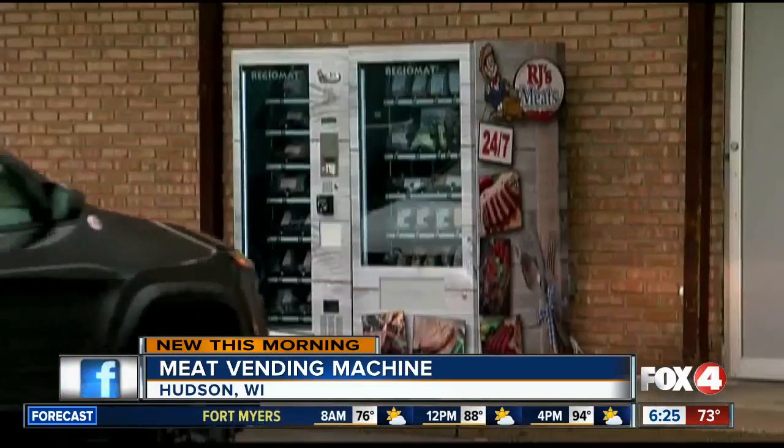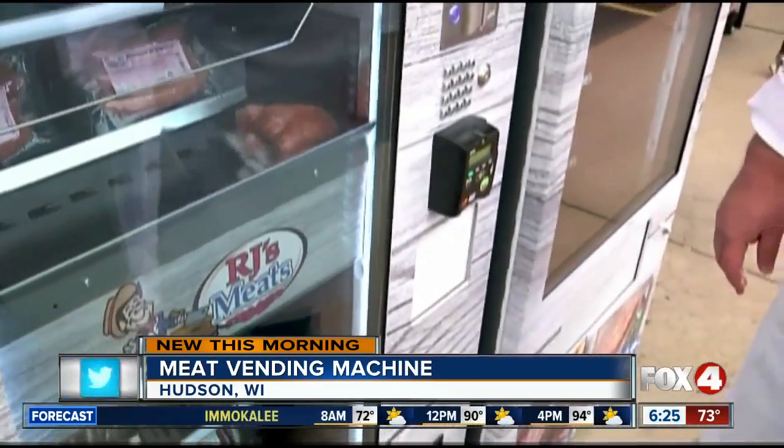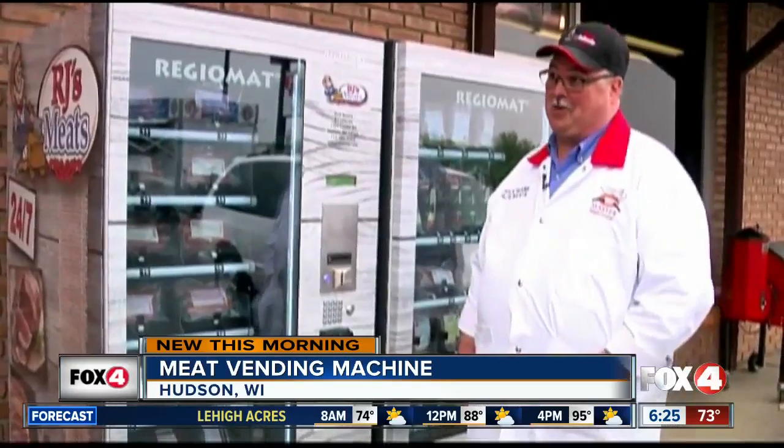It's a new high-tech system from Europe. The refrigerated box, made by Reggio Matt, is designed specifically to dispense fresh meat. We have limited hours — Sundays we're open 11 to 3. I've been waiting four years for this, so I'm pretty pumped.